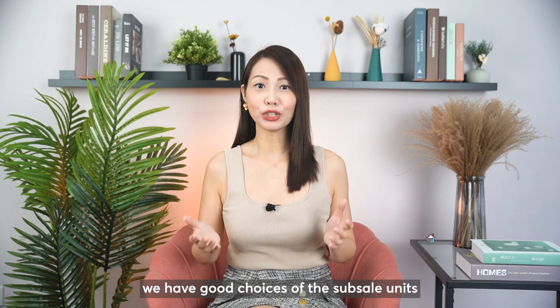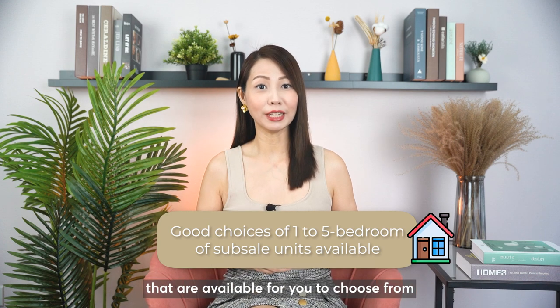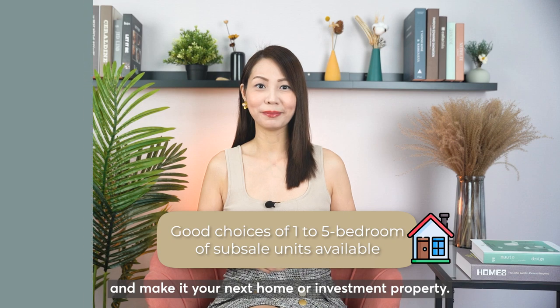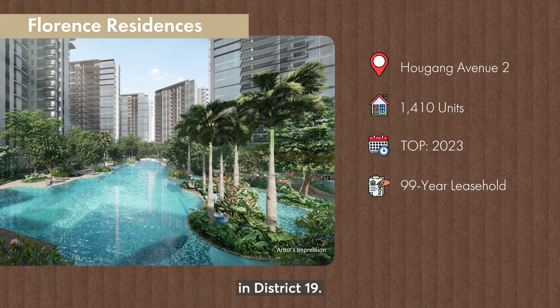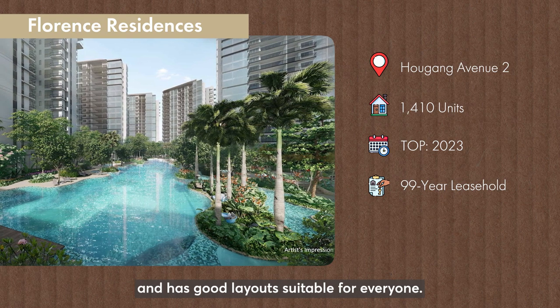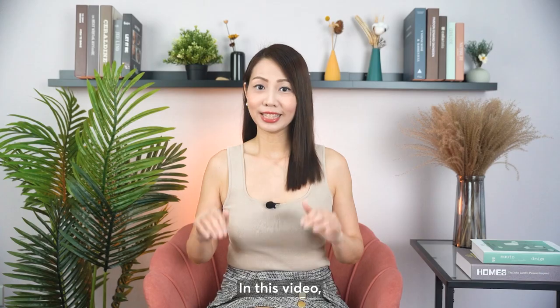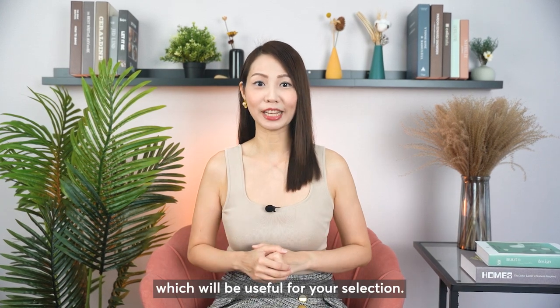Now in the Forens Residences, we have good choices of sub-sale units ranging from one to five-bedroom that are available for you to choose from and make it your next home or investment property. The Forens Residences is located along Aukang Avenue 2 in District 19. It consists of 1410 units and has good layouts suitable for everyone. The layout of units at Forens Residences are squarish and regular, maximizing the use of space. In this video, I'll be sharing the analysis of the different typical layouts which will be useful for your selection.